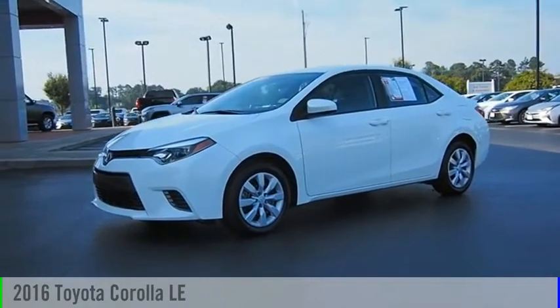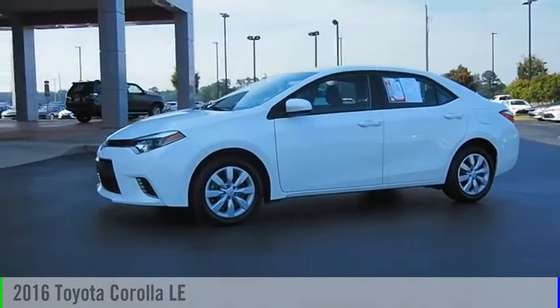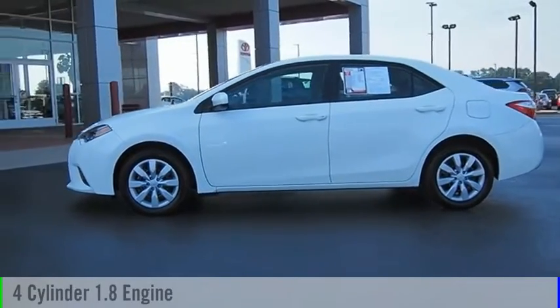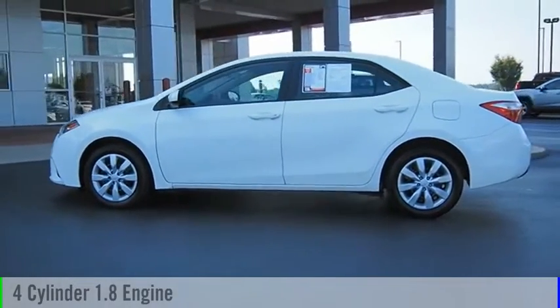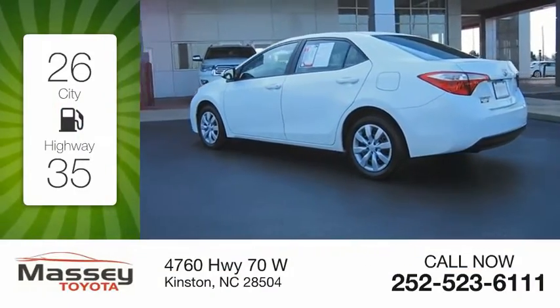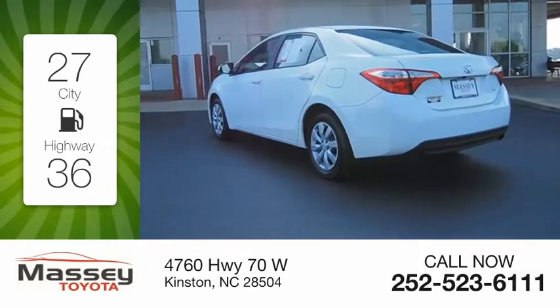Take a ride in the 2016 Corolla. This vehicle is powered by a front-wheel drive, four-cylinder, 1.8-liter engine, and comes with a continuously variable transmission. Great fuel efficiency saves you money by requiring fewer trips to the gas station.